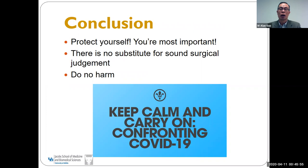The bottom line: you need to protect yourself. You are the most important factor. There is no substitute for sound surgical judgment. Try to do no harm. Good luck.